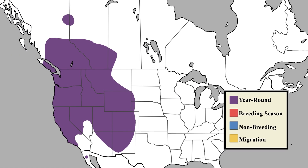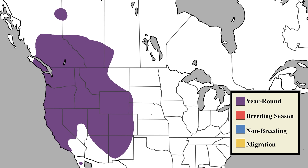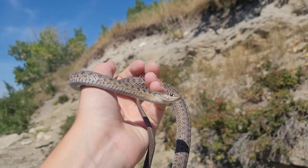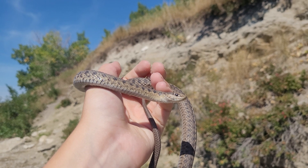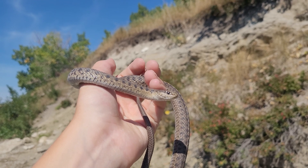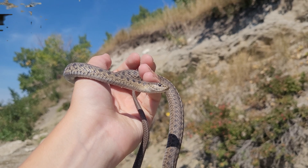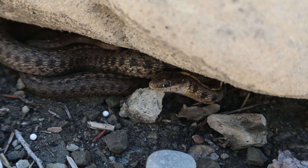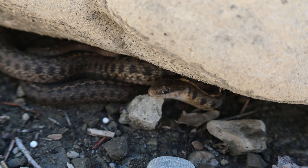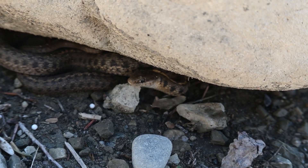These snakes live throughout most of the western United States and Canada. They are an adaptable species, living in a variety of habitats and being able to prey on a variety of animals depending on what's available. This is known as polyphagism, and allows them to survive in places such as Calgary that more specialist species can't, due to a lack of correct diet.